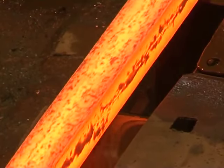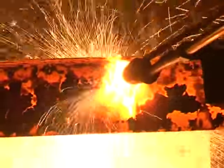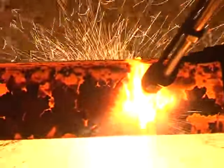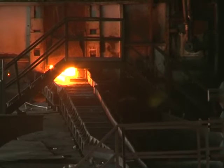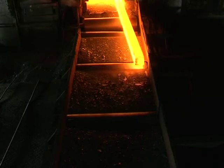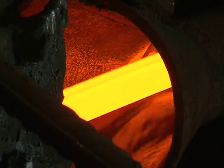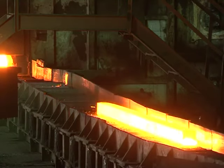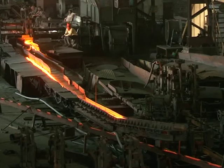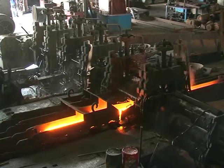Casting the billets into desired lengths with the help of cutting-edge technology from CONCAST AG Zurich. Rolling the billets in the fully automated rolling mill, equipped with a Thermac system in collaboration with HSE Germany. With this technology, thermo-mechanical treatment comprising quenching, self-tempering and cooling is done.